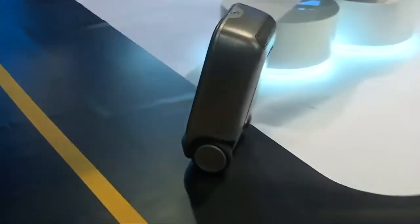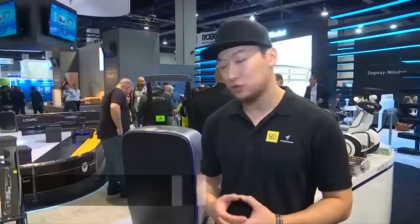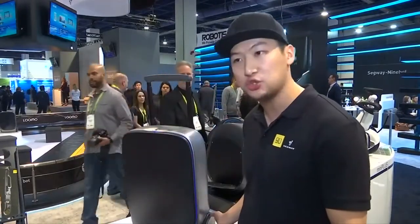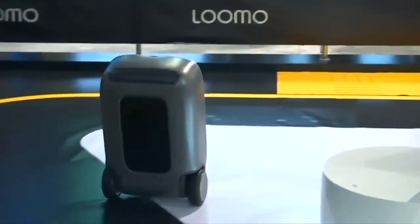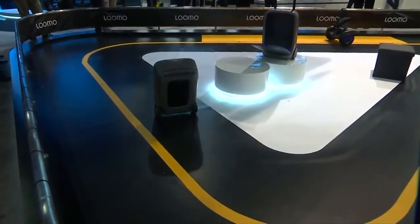Its developers, Chinese startup 90Fun, say this self-balancer is what we've all been waiting for. It's like a 20-inch carry-on suitcase — the first smart suitcase that can self-balance with two 6-inch wheels. But you've heard a lot of 'we are the first smart suitcase in the world' — but this one is totally different.